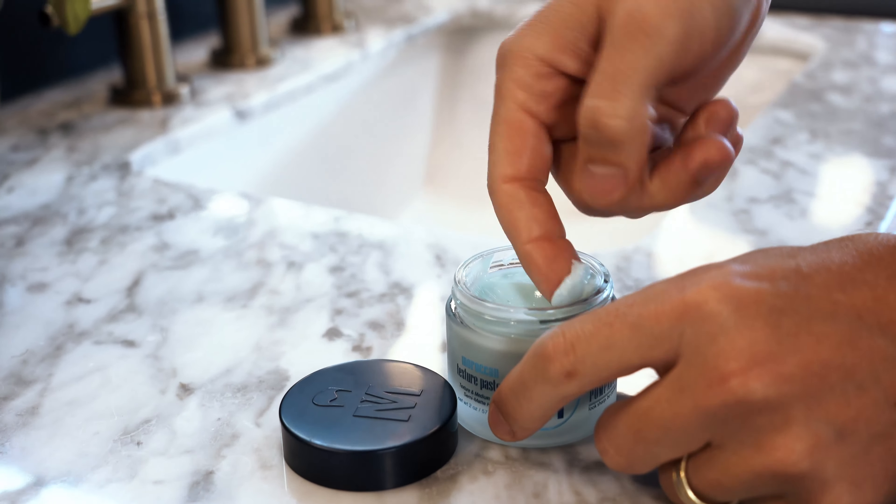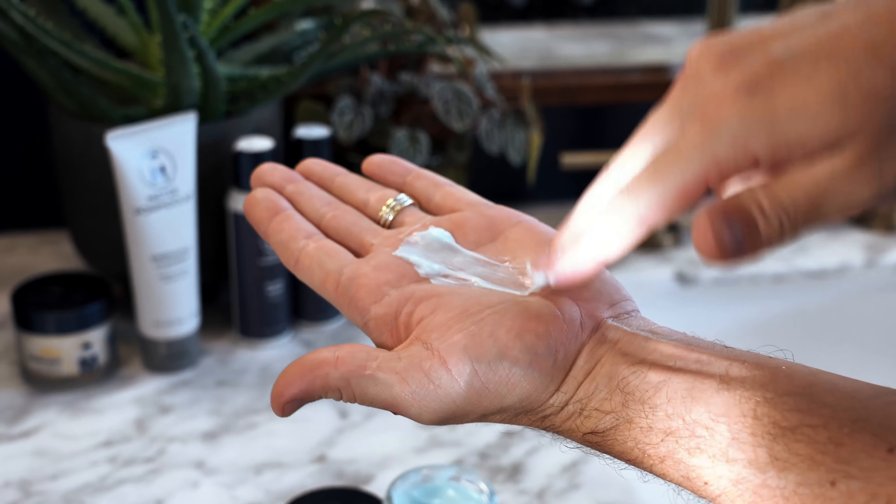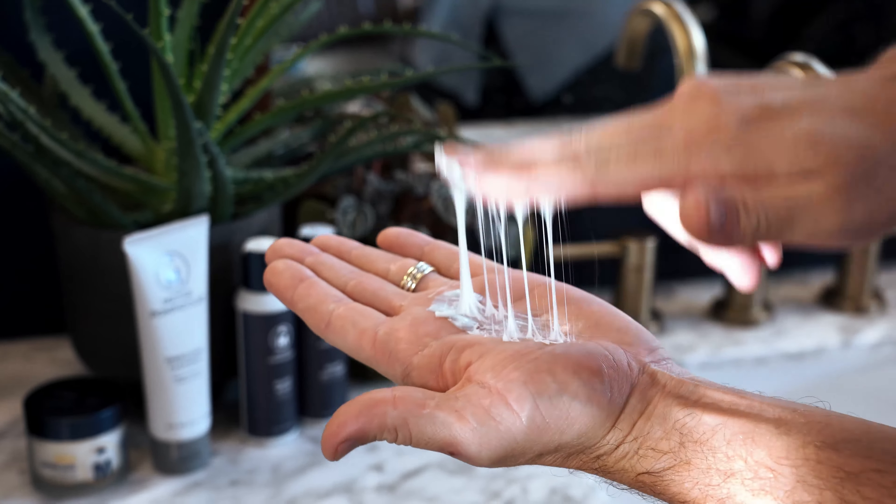The first difference is consistency. The Moroccan Texture Paste is fibrous and stringy, and it's easier to scoop out of the jar, while the Natural Beeswax Paste is thicker and waxy, and it takes a little bit of muscle to scoop it out of the jar.